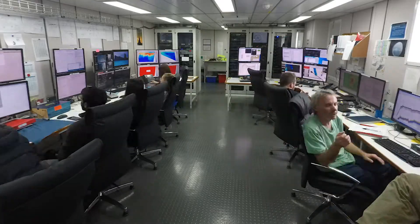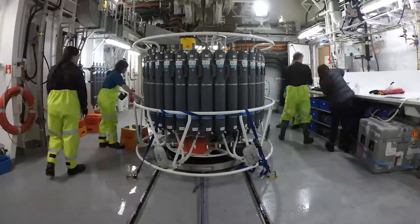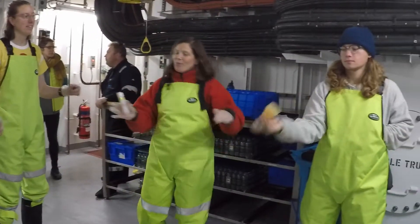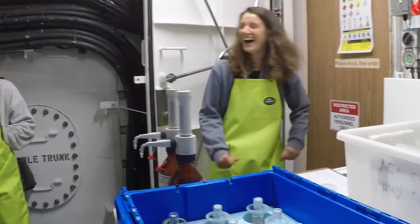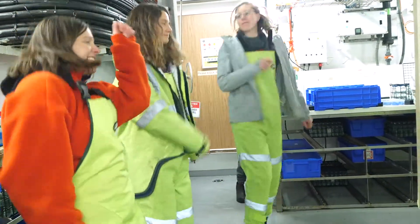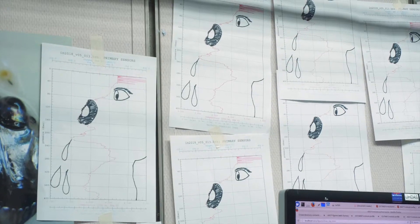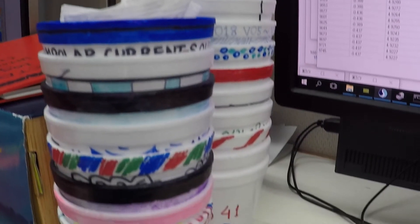It can get repetitive and you can sort of lose count of what day of the week it is, how many CTDs you've done, where we are in the ocean. But I think it's always fun because of the people you're around. That small group of people you spend 12 hours of shift with every single day — you form a real bond. You sing songs together, draw pictures together, and find ways to support each other and keep each other entertained while still getting good work done.